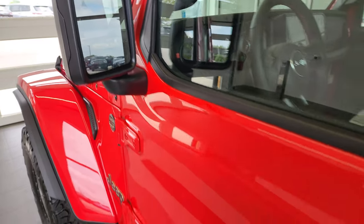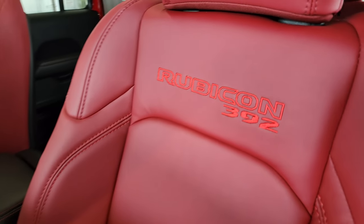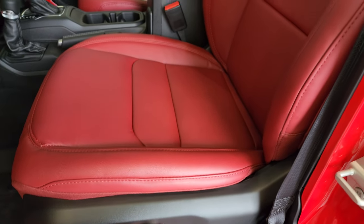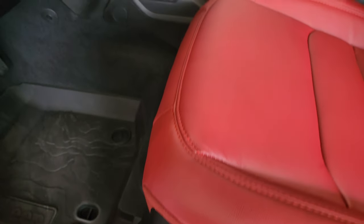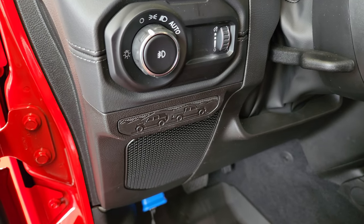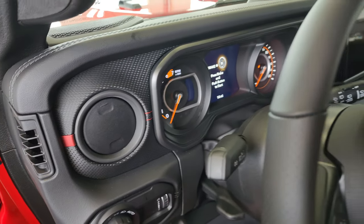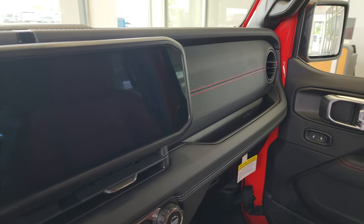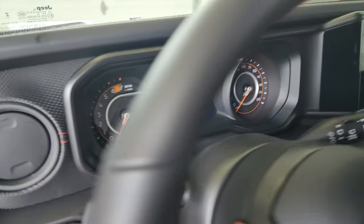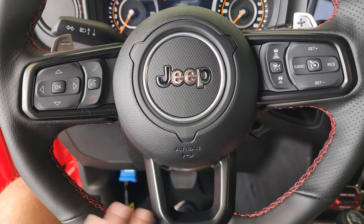You get blind spot monitoring, heated mirrors, and enter-and-go system. In the 392 you get the red leather bucket seats with red stitching in the backrest. Power seat with forward-back, backrest, and lumbar adjustments, and all-weather floor mats. There's the new Jeep badge — you can see a Wrangler and a Gladiator back-to-back on it. The dash is the same as the normal Rubicons. I thought maybe it would have a red dash to match the seats, but it doesn't. The leather-wrapped steering wheel just has the red stitching on it.